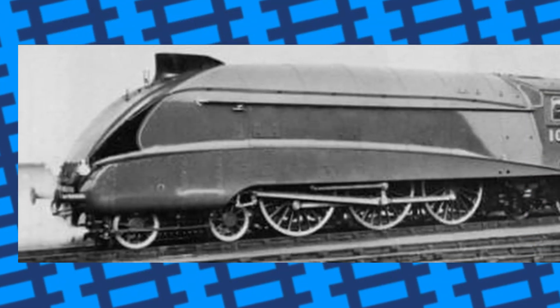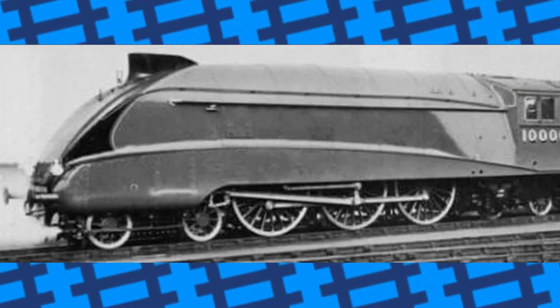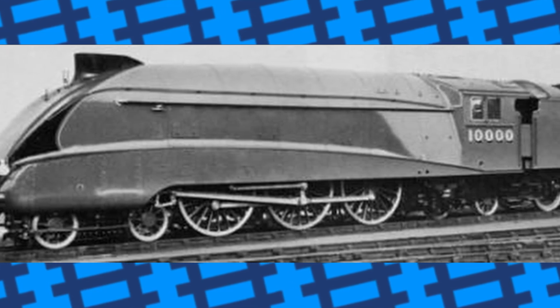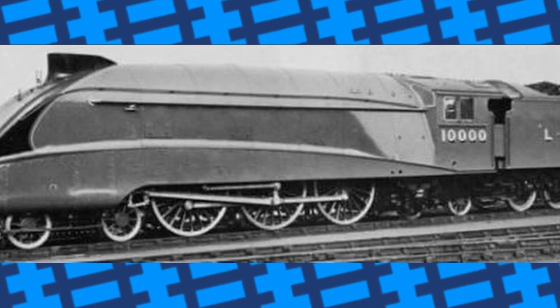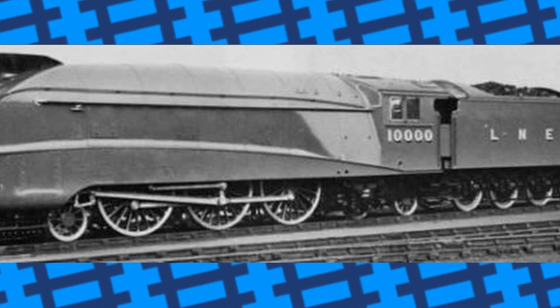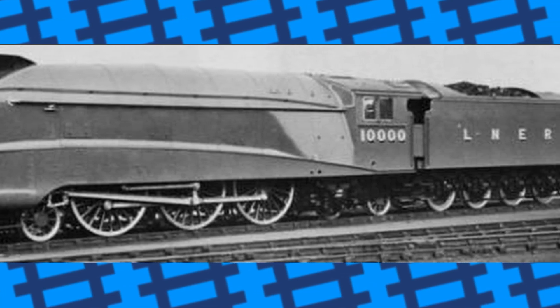In 1936, the engine was given a modified A4 boiler that would fit the longer frames, and a set of new cylinders. The engine was put into service and was reported to have worked fine. The engine still retained the extra axle under the cab, which came with the benefit of a more spacious cab for the driver and fireman.